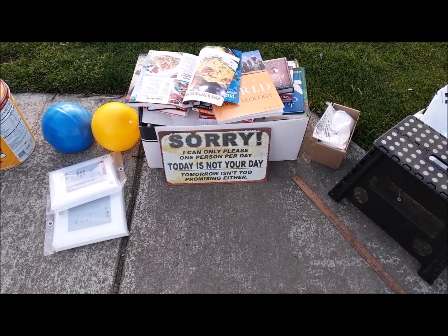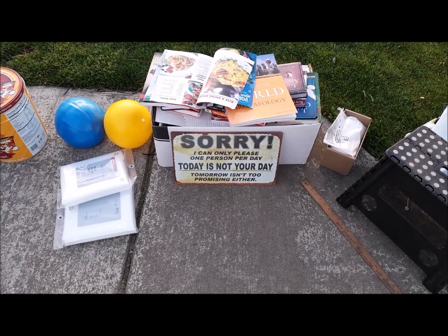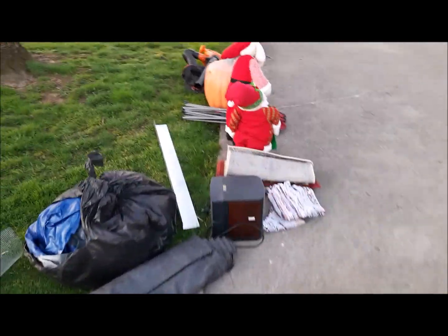Sorry, I can only please one person per day — today is not your day. Tomorrow isn't looking promising either. This is just all the dint stuff here — it's like weird things too.